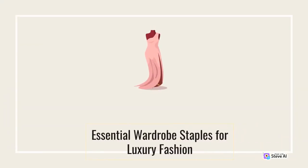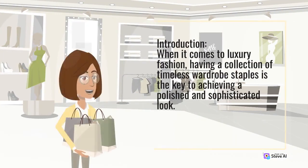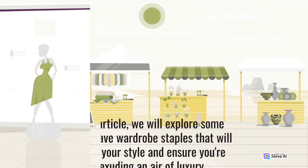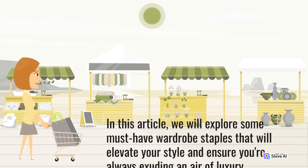Essential wardrobe staples for luxury fashion. When it comes to luxury fashion, having a collection of timeless wardrobe staples is the key to achieving a polished and sophisticated look. These essential pieces not only offer versatility and longevity but also form the foundation upon which you can build a range of fashionable outfits for any occasion. In this article, we will explore some must-have wardrobe staples that will elevate your style and ensure you're always exuding an air of luxury.